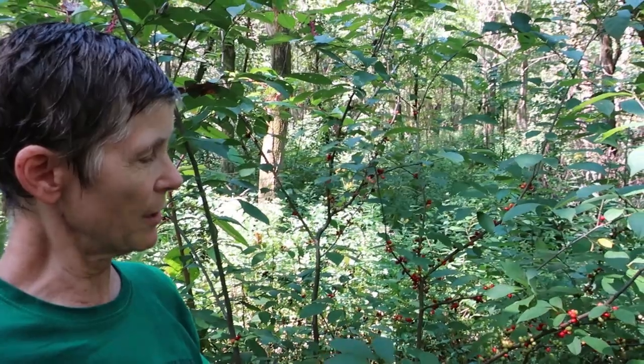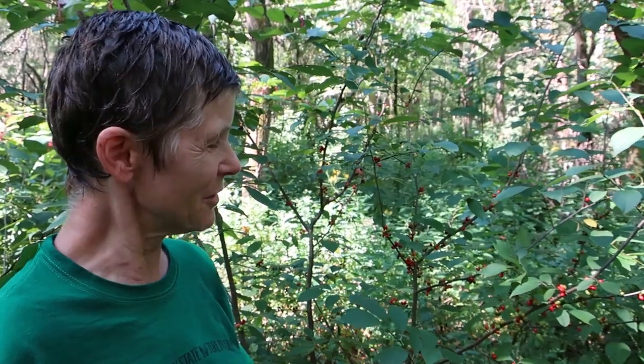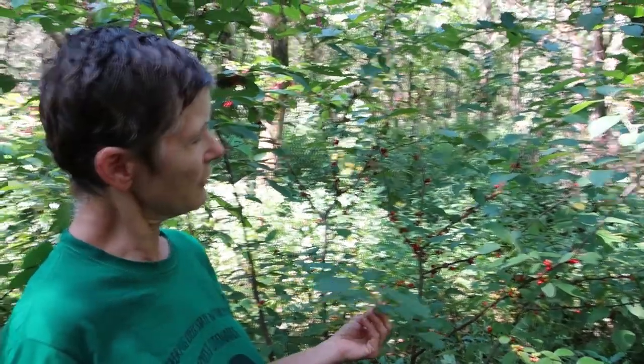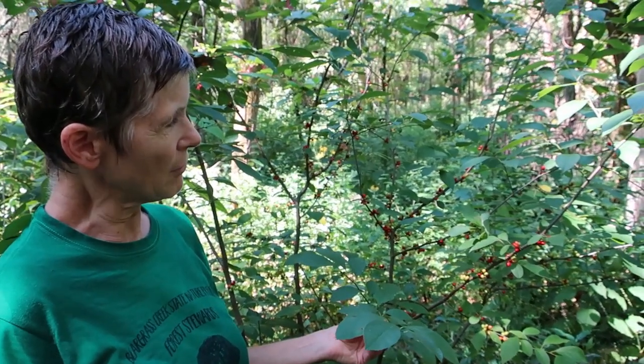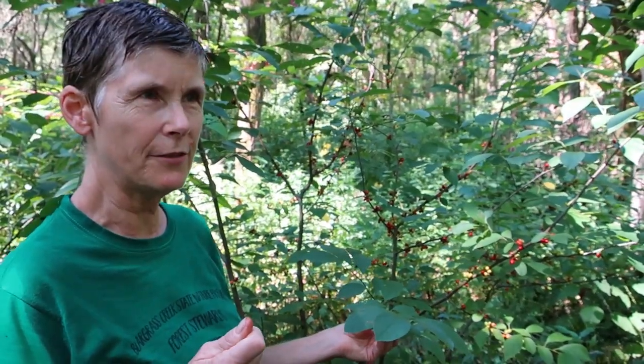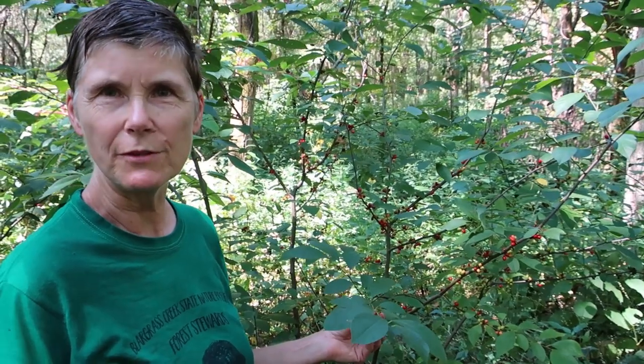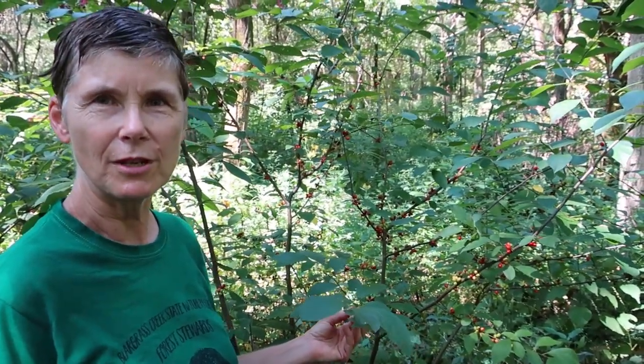Humans have usually figured out something to do with any plant that has special properties. Native Americans used this plant medicinally in a lot of ways. The berries are probably the main interest — they can be used fresh or dried. Urban foragers like to dry them, which concentrates the taste, then grind them and use them in place of cinnamon and allspice in pretty much any apple or fruit recipe.